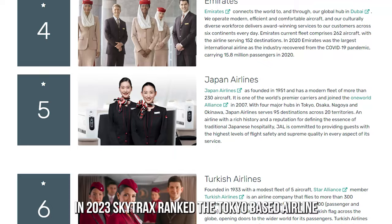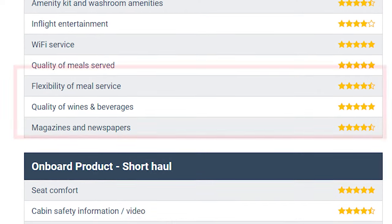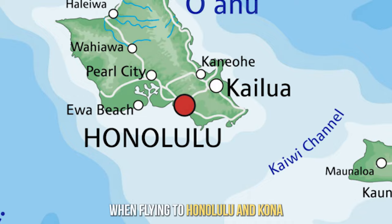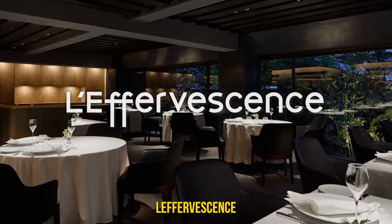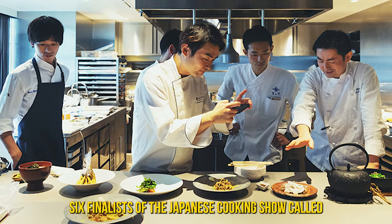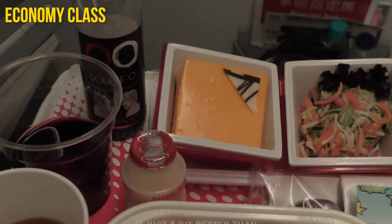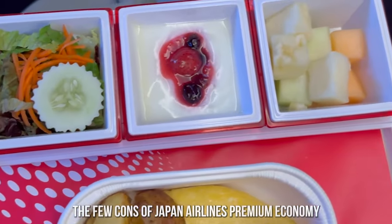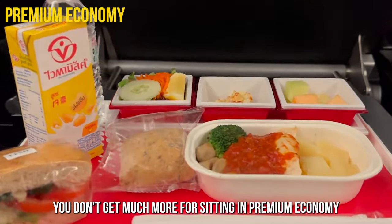In 2023, Skytrax ranked the Tokyo-based airline the fifth best airline in the world, and its exceptional menu was one of the things a lot of travelers liked about it. For example, when flying to Honolulu and Kona, you can enjoy a menu created by Namei Shinobu, Grand Chef at French restaurant L'Effervescence. On other routes, premium economy passengers can enjoy a menu devised by six finalists of the Japanese cooking show called Red. However, the food in Japan Airlines' premium economy is just a bit better than what's served in the airline's economy flights — this appears to be one of the few cons, as you don't get much more for sitting in premium economy.